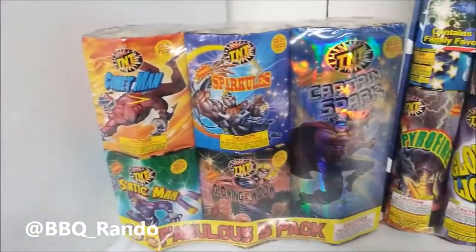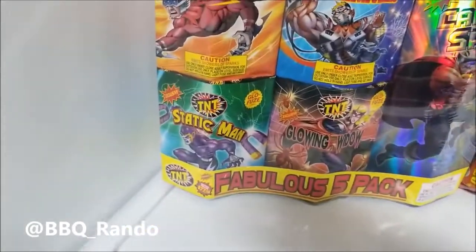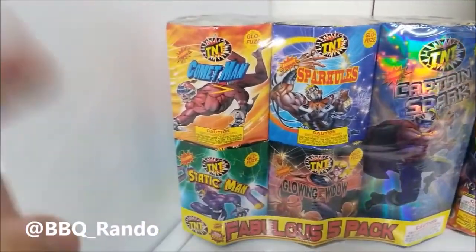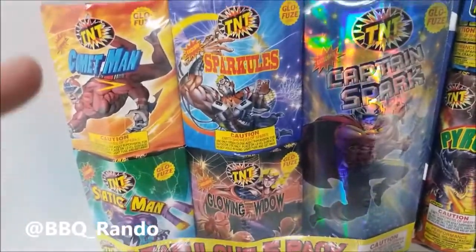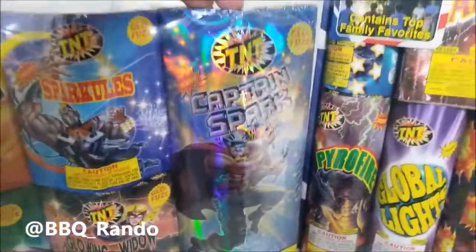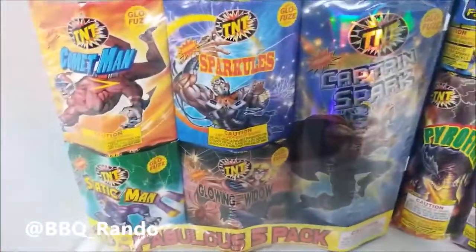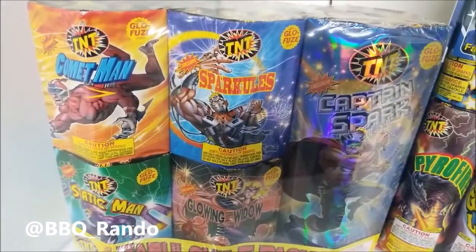What I also have is this awesome fabulous five pack — TNT Me! And you can see here, it's all superheroes. So look at this: you've got Comet Man, Static Man, Glowing Window, Spartacus! And look at this giant fountain — this is as big as two of them here. TNT Me! is all over the place.